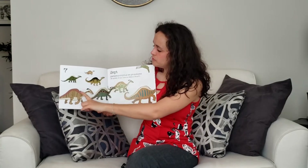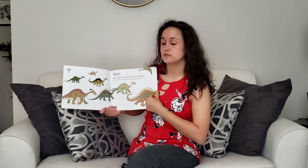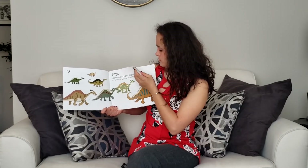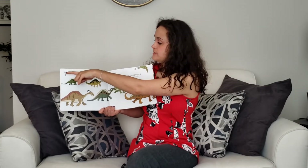Un, deux, trois, quatre, cinq, six, sept. Now what is this? Let's see. Sept.